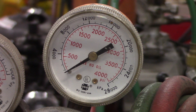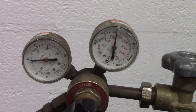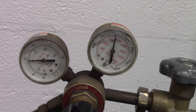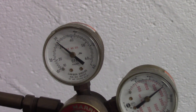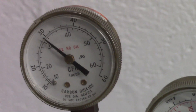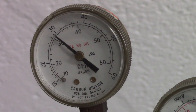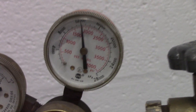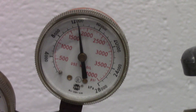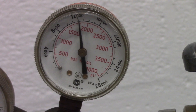Now we're looking at a MIG/TIG welder regulator that just has cubic feet per hour. This is a TIG welder regulator. Looking at the working pressure, you can see right in the middle CFH — cubic feet per hour — reading right around 30. That's only cubic feet per hour. Over here is the bottle pressure, not the working pressure, and you can see it's back to PSI and kilopascals.